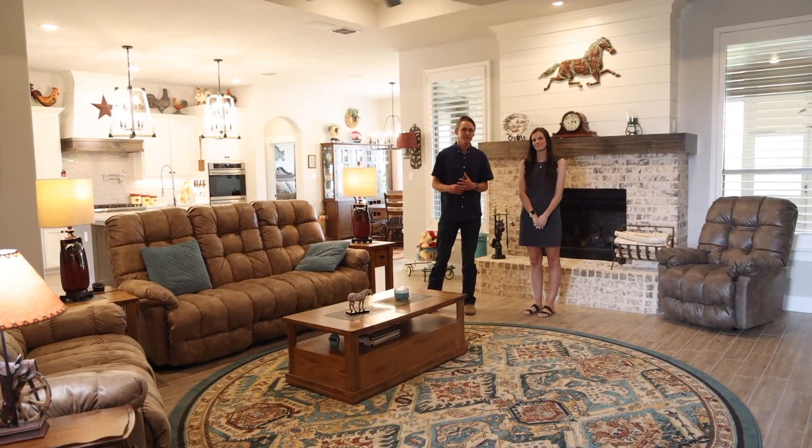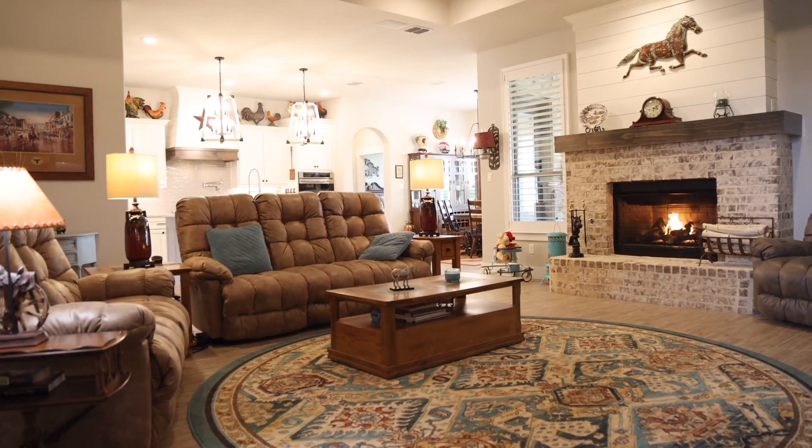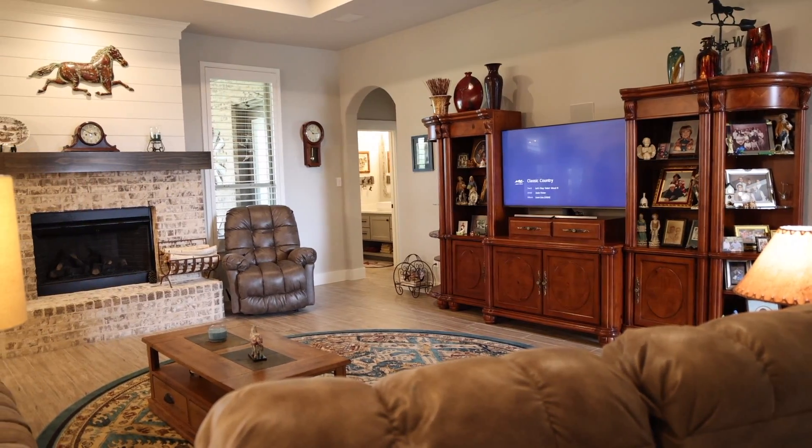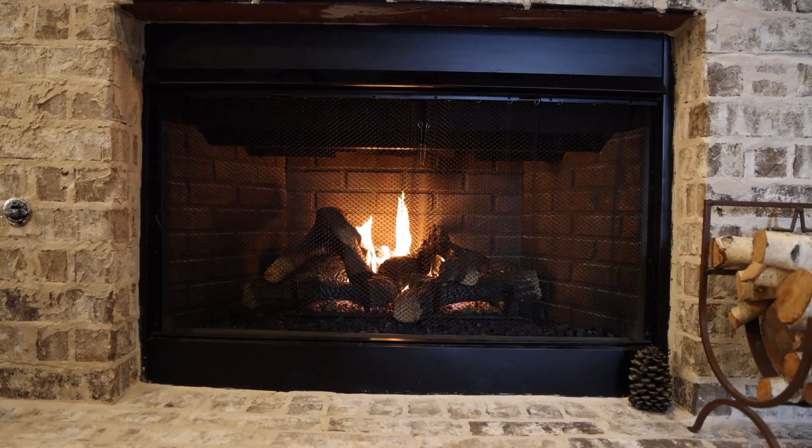So I just dropped the price on this listing — we got a new price drop. It's an outstanding interior and that's what we want to show you. Chelsea's going to take me around and show you some of her favorite things, and I'll point out some of mine and show you the great details.